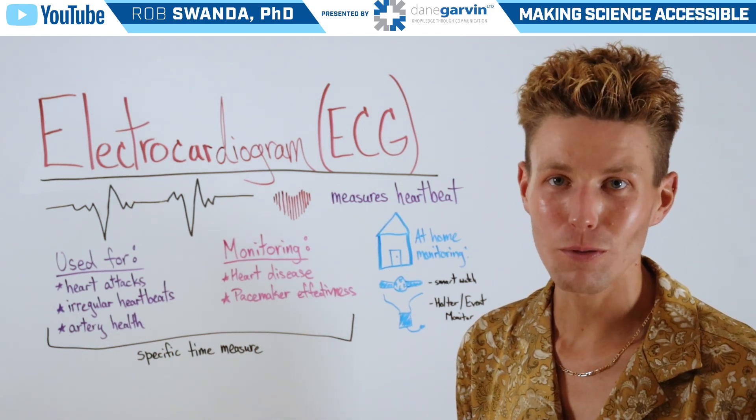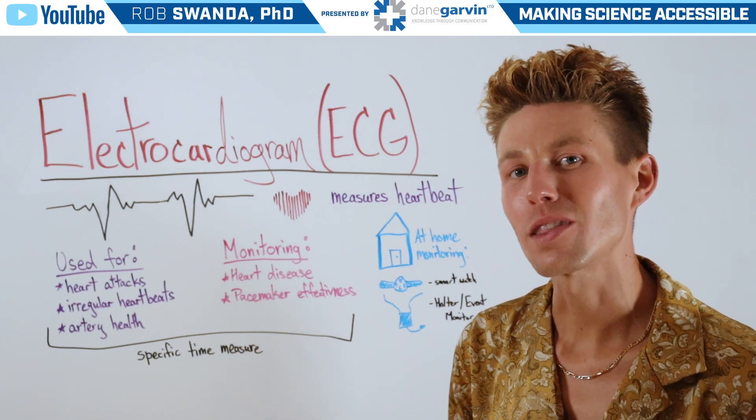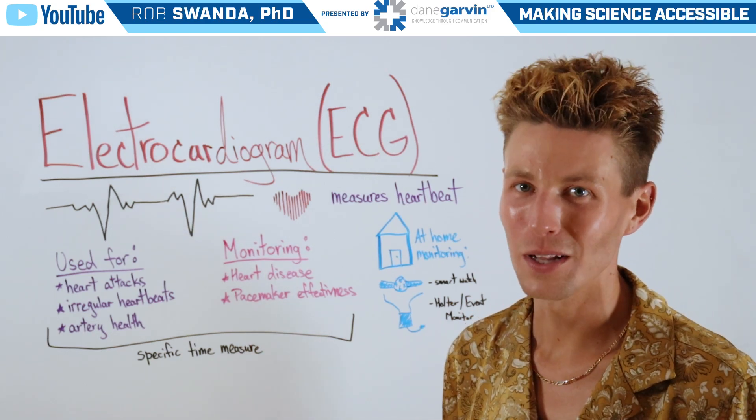If you want to know more information about respiratory conditions, make sure to check out the free webinar in the video description below.